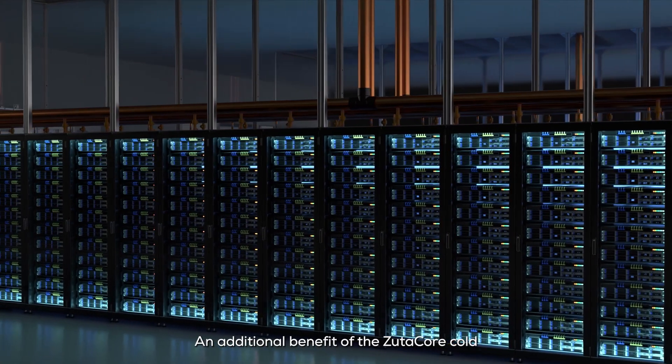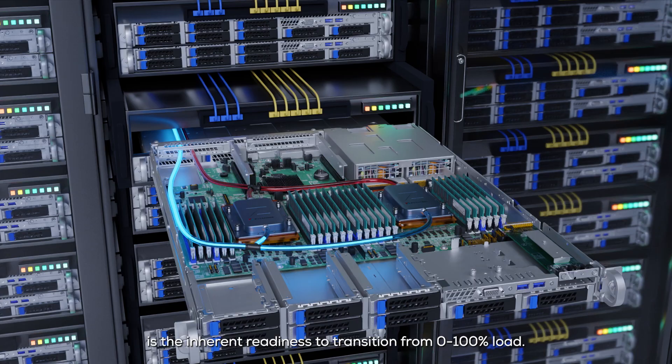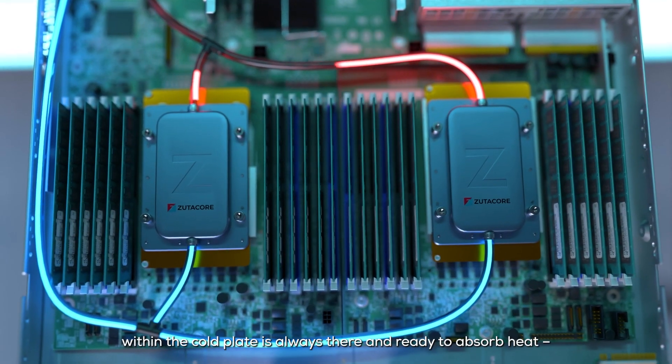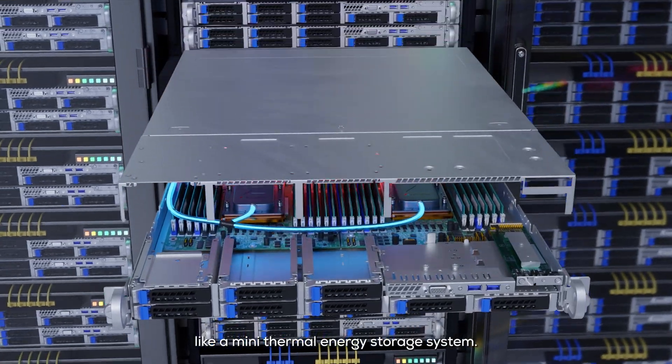An additional benefit of the ZoodiCore cold plate technology is the inherent readiness to transition from 0 to 100% load. The pool of heat transfer coolant within the cold plate is always there and ready to absorb heat, like a mini thermal energy storage system.